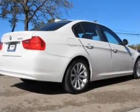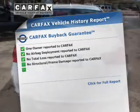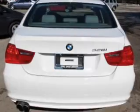Enjoy the flexibility of multi-zone temperature controls. The sunroof lets fresh air in. This vehicle comes with a Carfax report, which reduces your buying risk by providing the vehicle's history before you purchase.